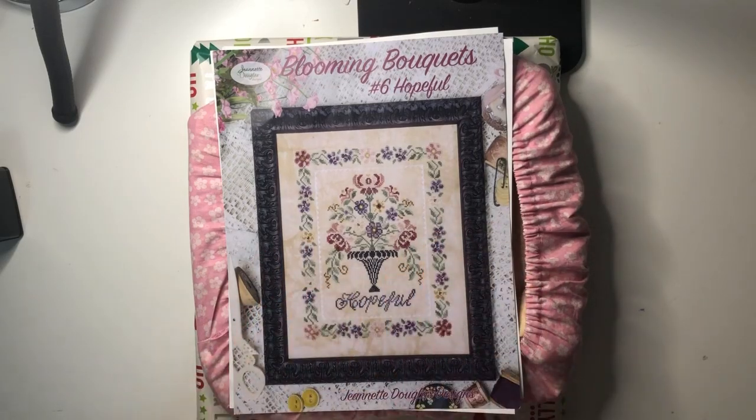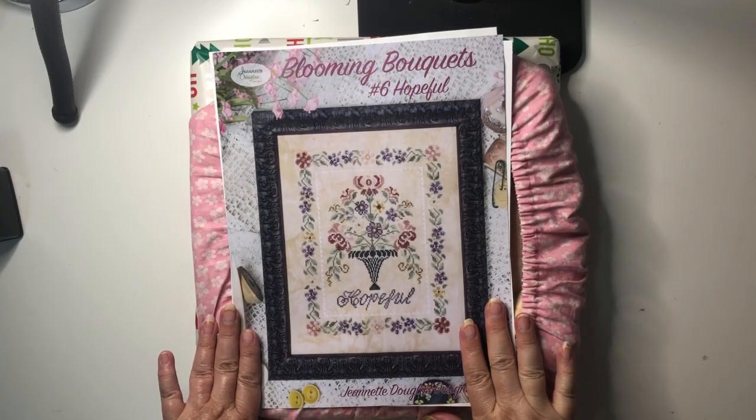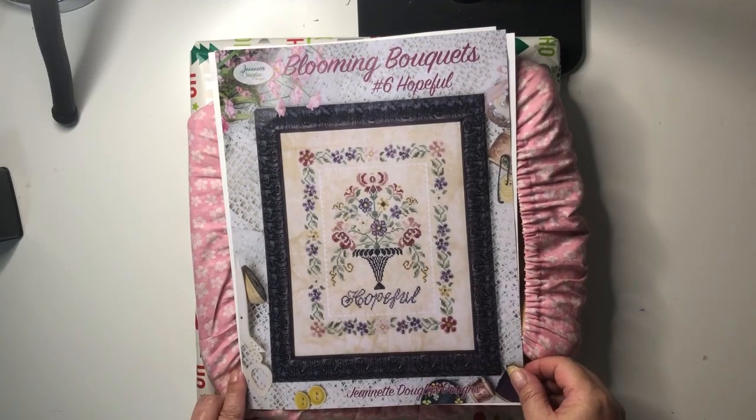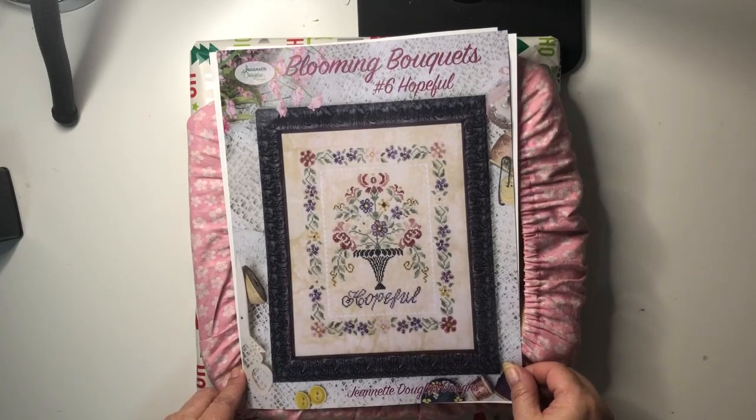Hi everyone, Narelle here from Simply Narelle Stitches and welcome to day 9 of my December Startathon. Yesterday's pick was this gorgeous Blooming Burquets No. 6 Hopeful by Jeanette Douglas Designs. Absolutely love it, it is so so pretty and I had a great time stitching this last night.